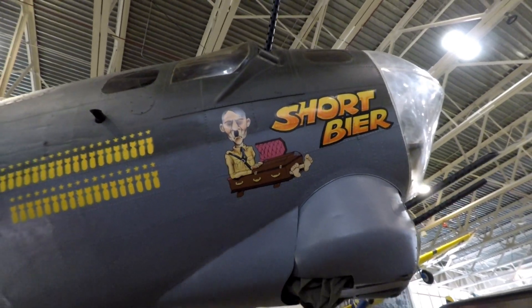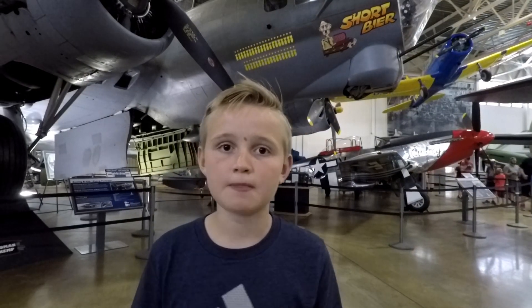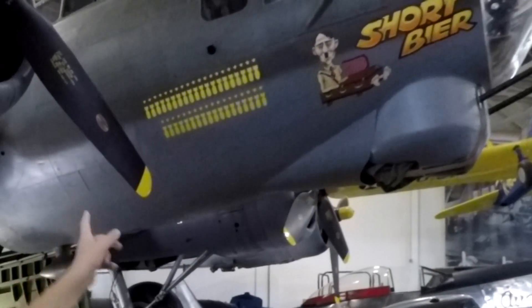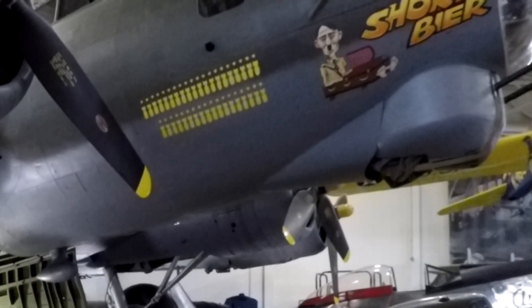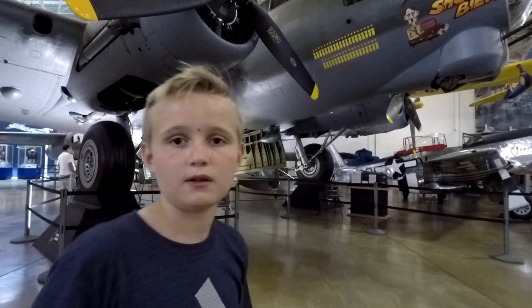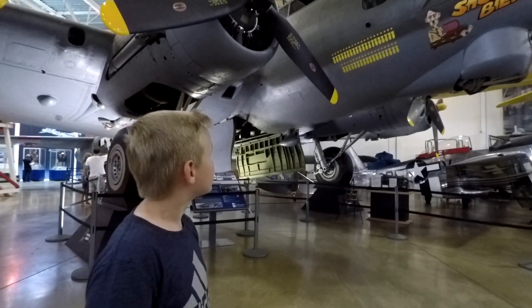Many planes during World War II have symbols — little pictures of their missions. You can see there are bombs on the side. I'm guessing those represent how many times they bombed somewhere or shot down an enemy fighter plane. So let's go check out the World War II bombers.